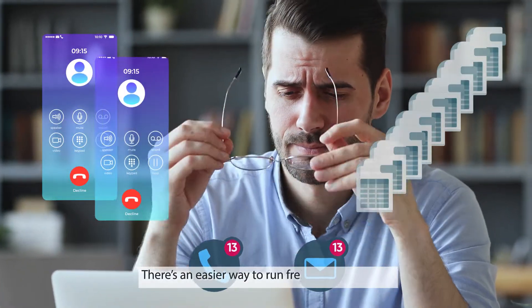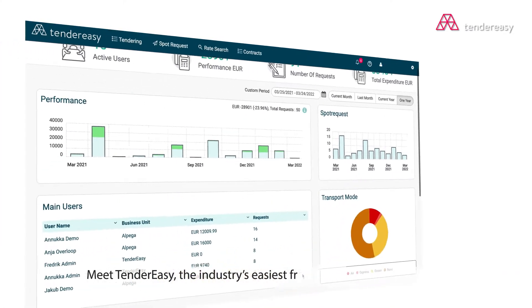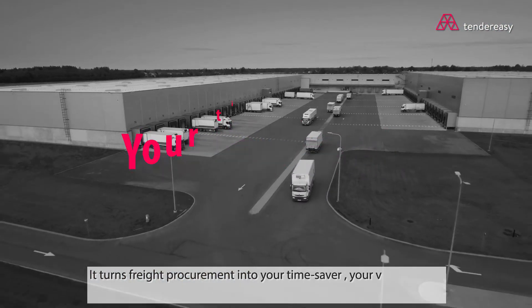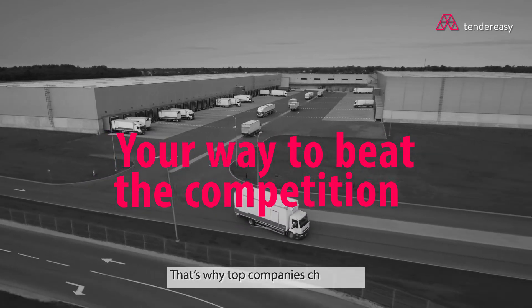There's an easier way to run freight procurement. Meet TenderEasy, the industry's easiest freight procurement software. It turns freight procurement into your time saver, your value driver, your way to beat the competition. That's why top companies choose us.